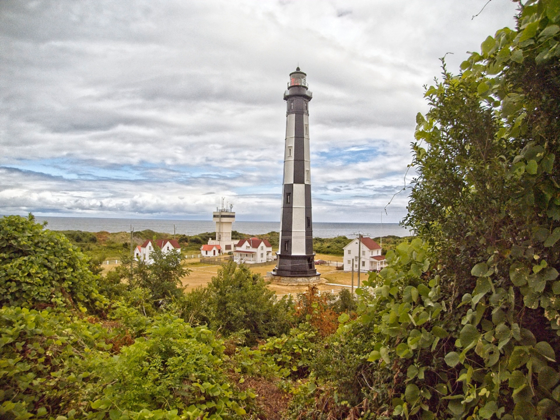In 1798, Benjamin Latrobe visited Cape Henry Lighthouse and described it as an octangular truncated pyramid of eight sides, rising 90 feet to the light. The old Cape Henry lighthouse is 26 feet in diameter at its base and 16 feet at its top.